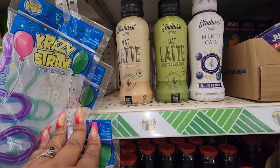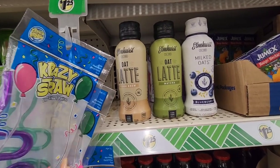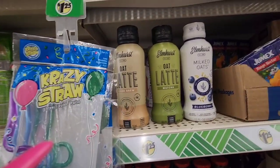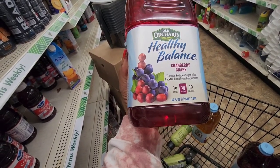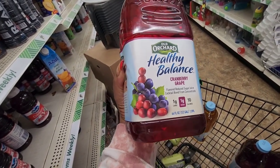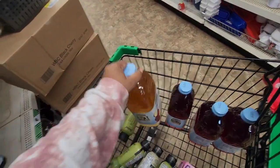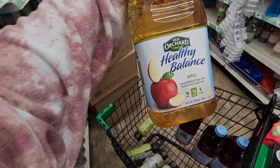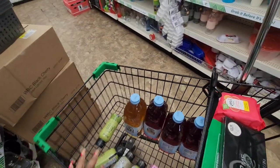They have the matcha one and the milked oats in blueberry flavor. They also have this cranberry grape healthy balance — one gram sugar, one gram carbs — which I don't have near me. And I haven't seen this orange one or apple one before — one gram carbs, one gram sugar.